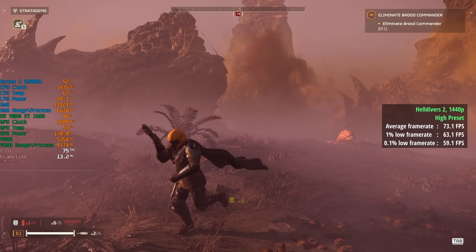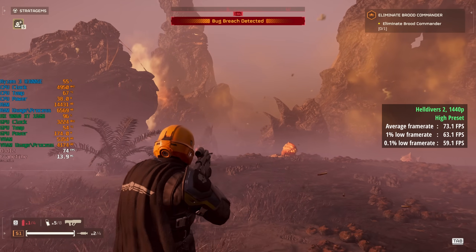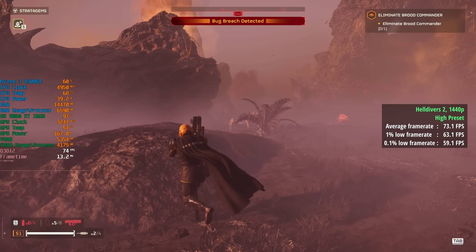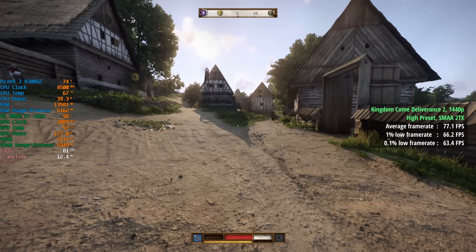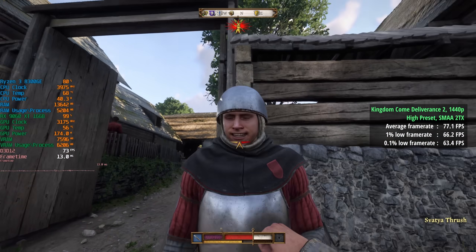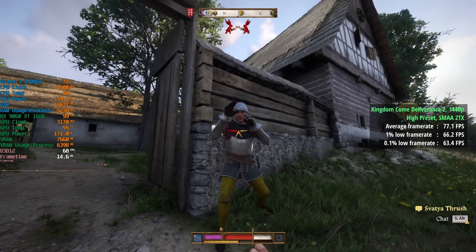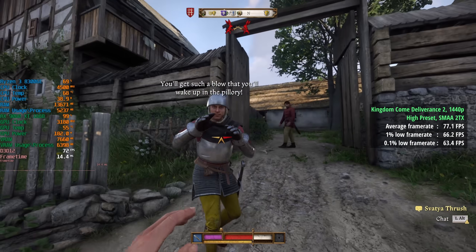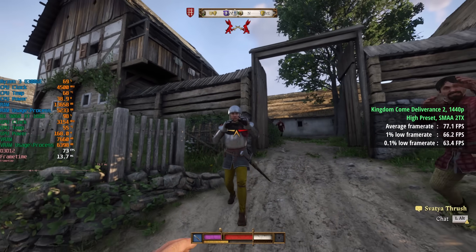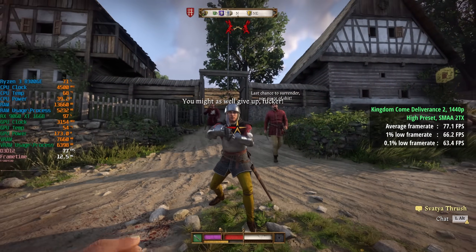Helldivers 2 is again a very consistent result — it runs nicely and smoothly on a wide range of tested hardware. Kingdom Come: Deliverance 2 at 1440p with a high preset and SMAA 2TX saw 77 frames per second, a 1% low of 66, and a 0.1% low of 63 — nice and consistent. In this one you'll see the GPU hitting over 95% utilization pretty much all of the time, and you may have noticed the same in GTA 5 as well as Helldivers 2.